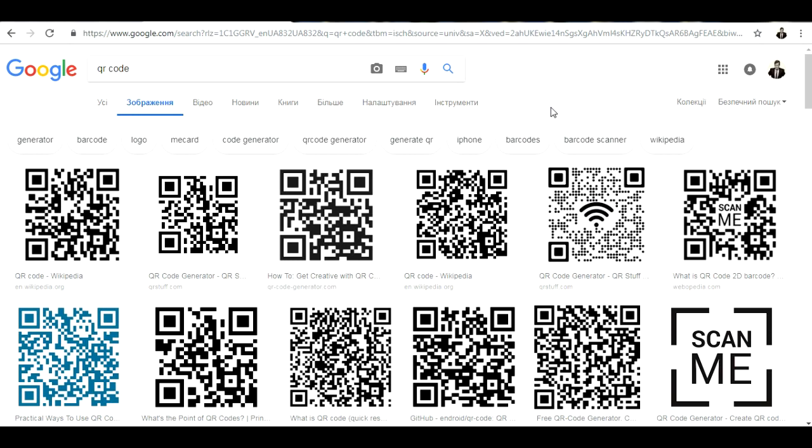Maybe somebody doesn't know what QR codes are, but everyone has seen this kind of picture — maybe on shops, maybe on products, or anywhere in your city. You can find these kinds of codes. They were created to find some product, or to bring people to a website, to show them information, and all that stuff.